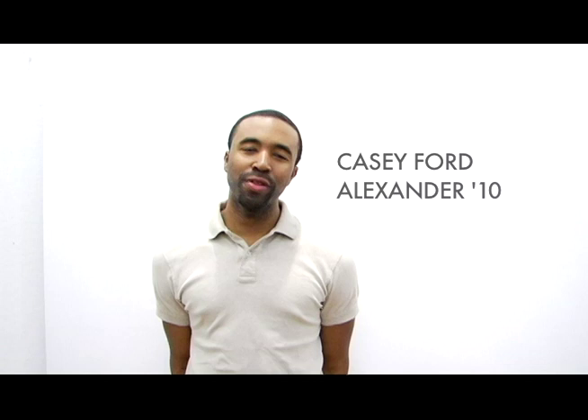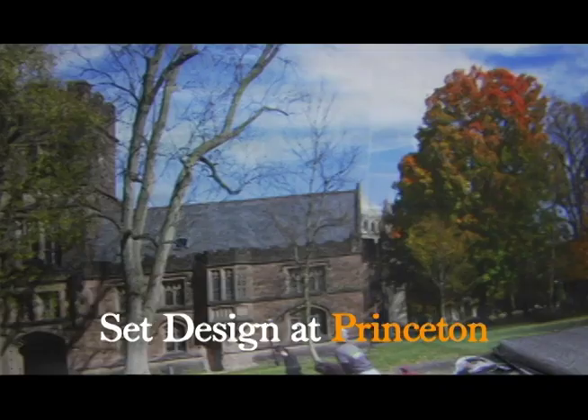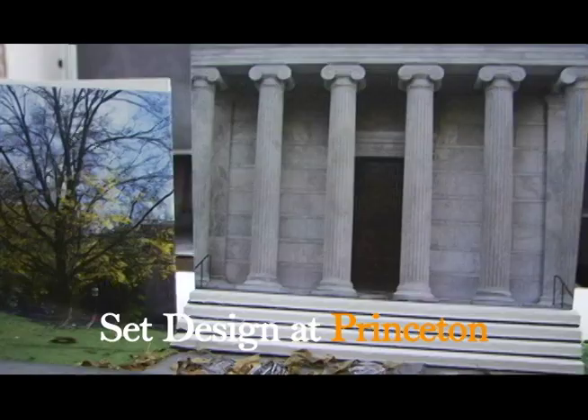Hey, how's it going? I'm Casey Ford Alexander. I'm a member of the class of 2010 and I'm in Theater 317, theatrical design with a focus on set design.